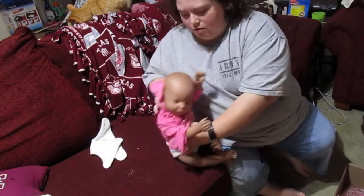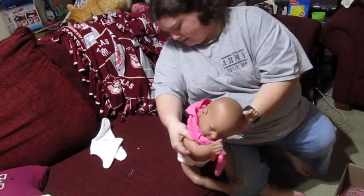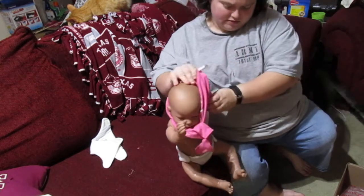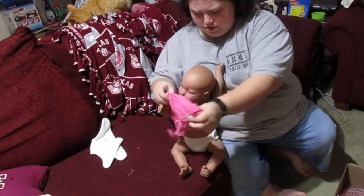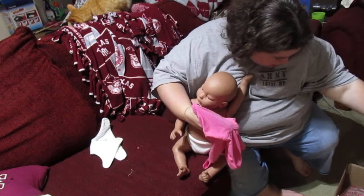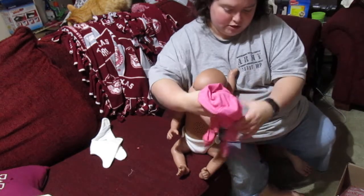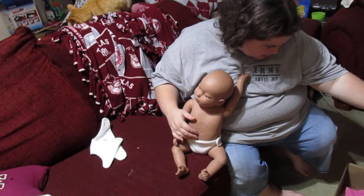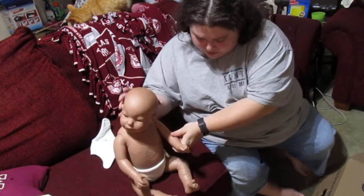I'm just going to take her outfit off — this is the only outfit she came with — and I do have a bracelet for her. I don't think she came with an ID but that is fine. She looks to be in actually really good shape. According to this box she's from January 2017, so she's a relatively new one — if she's in her proper box, because her box does say Real Care 3 Caucasian female.